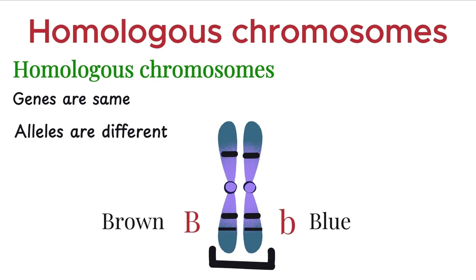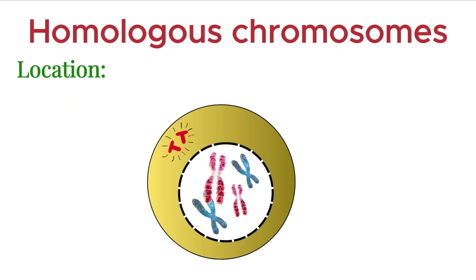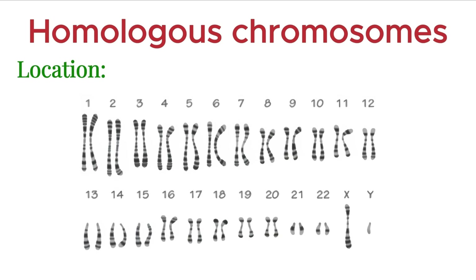So, homologous chromosomes are similar, but not identical. And this subtle difference is key to the genetic variation we see in sexually reproducing organisms. Homologous chromosomes are found in every diploid cell. In humans, there are 23 pairs of chromosomes — that means 46 in total.